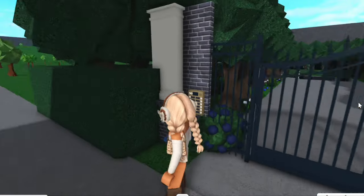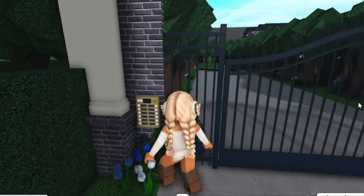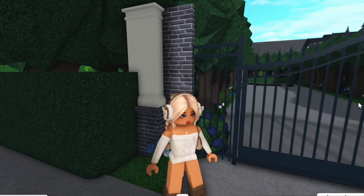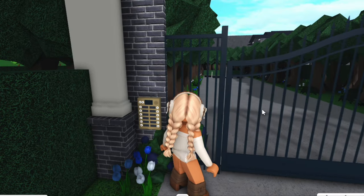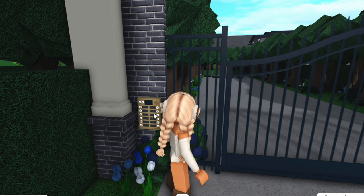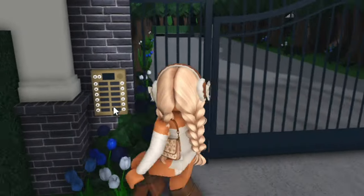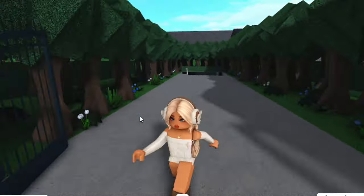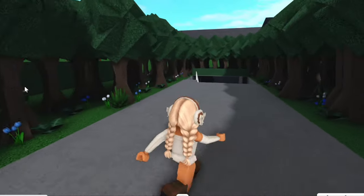First of all, as you can see, this is the entry to the house. There are a few flowers on the outside and this lovely little gate. There's also a voice control thing to open the gate — I can't remember what it's called but you get the idea. Open the gate and this is the very long entry path, with some flowers and quite a lot of trees.